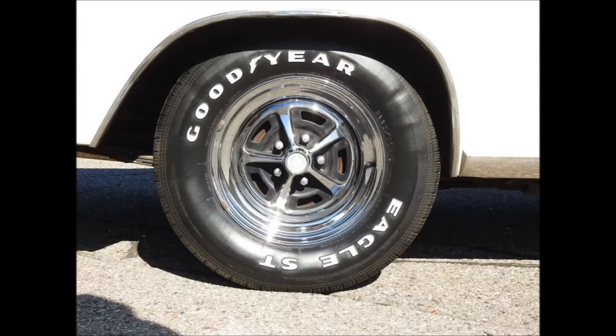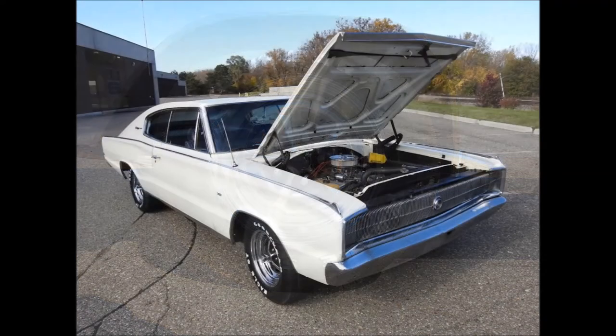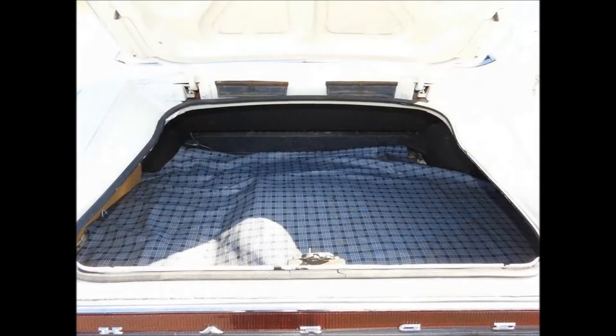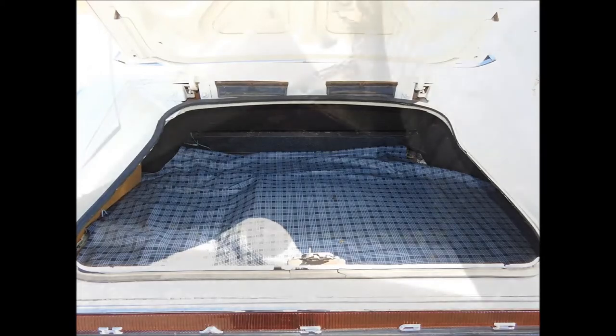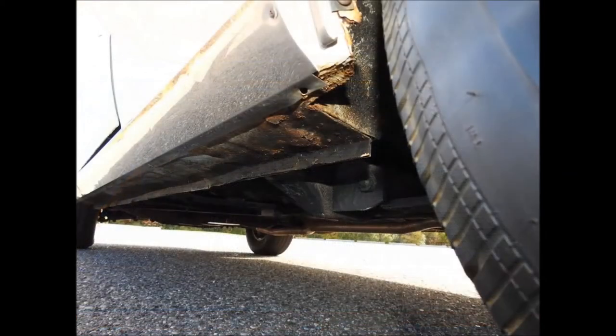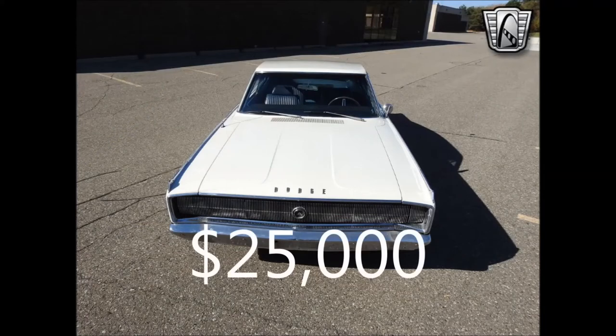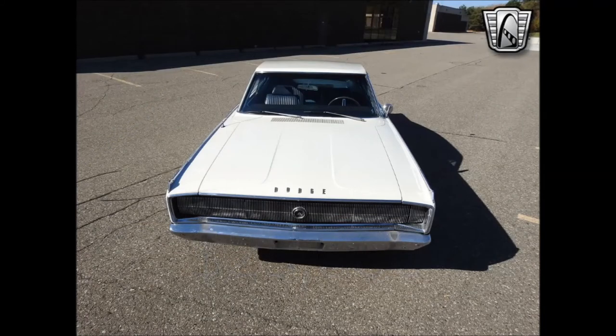This 1967 Dodge Charger has been kept and maintained just right, with a slight upgrade of air shocks on the rear. Options include: AM-FM radio, CD player, power steering, drum brakes, seat belts, and spare tire. This 1967 Dodge Charger is for sale in our Detroit showroom and can be seen in greater detail including 100-plus HD pictures and a full HD video at www.gatewayclassiccars.com.